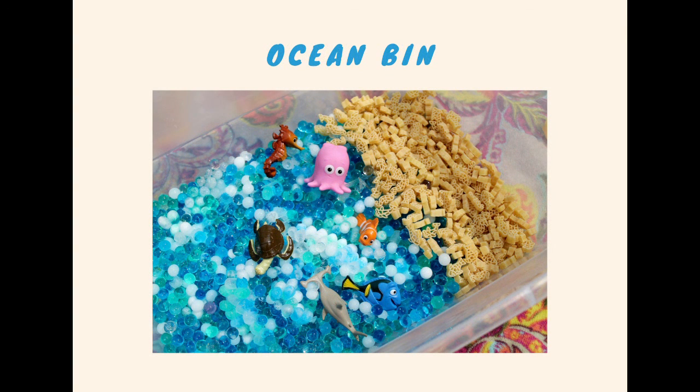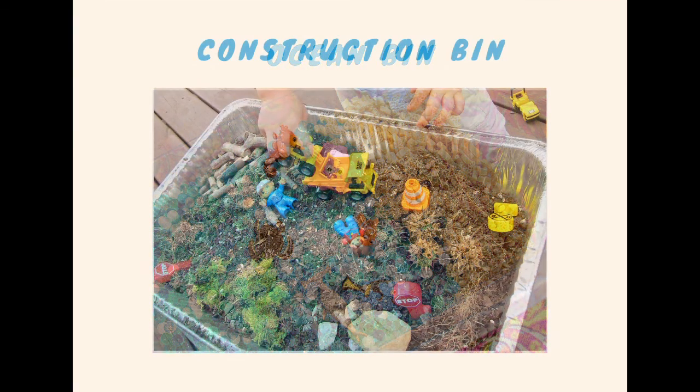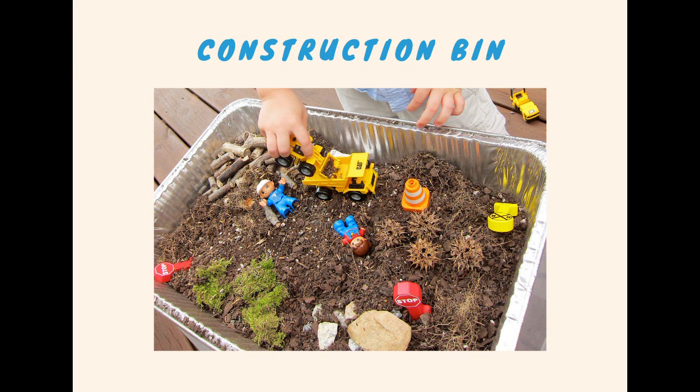The ocean bin looks very inviting. It seems like they used two different kinds of materials for the sand, which looks like some little pasta and maybe some small marbles, along with some Disney favorites like Nemo and Dory. This construction bin looks great for toddlers or young kids. It seems like they used just some dirt and sticks and little spike balls from outside to create this construction scene using some little action figures, a dump truck, and a cone. This looks like a lot of fun.